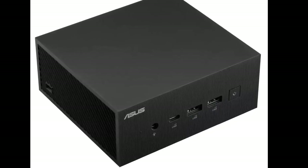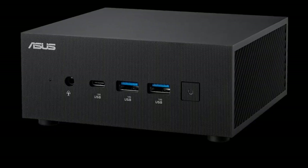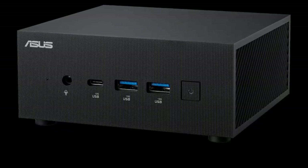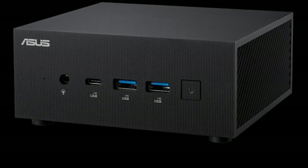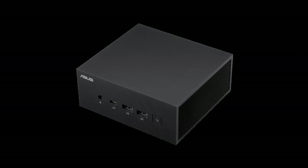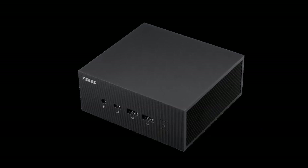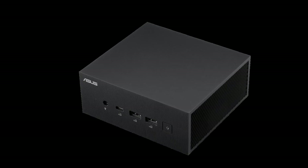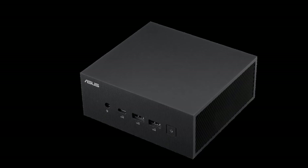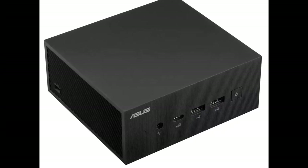The ASUS ExpertCenter PN65 is designed for reliability and extensively tested for 24/7 operation. It comes with quad 4K display support and a cooling system to maintain optimal temperatures. ASUS also offers enhanced management features like AI noise cancellation, fan profile control, and better internet bandwidth management through MyASUS.